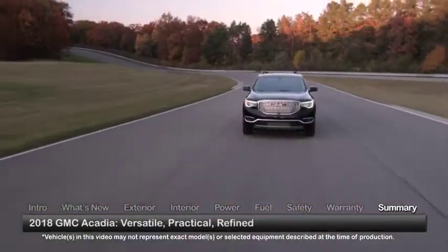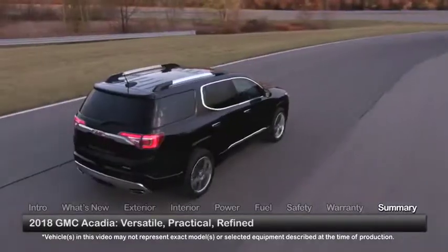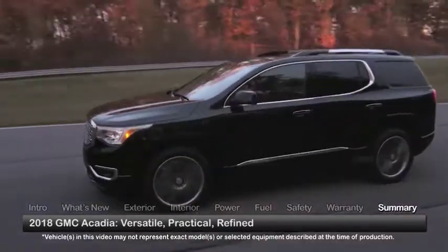A versatile midsize crossover with all the comforts and conveniences of a family car, the 2018 GMC Acadia balances practicality with refinement.